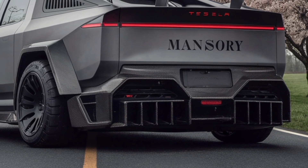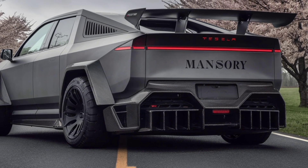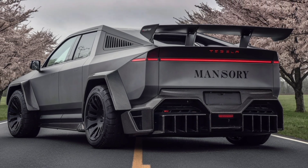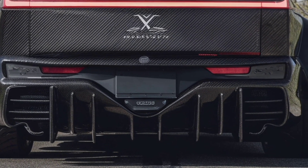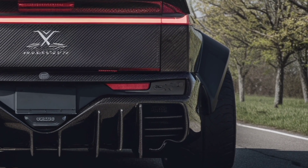When you first see the 2026 Cybertruck, the bold angular design instantly stands out. Its stainless steel exoskeleton, sharp edges, and futuristic silhouette still look like nothing else on the road. But Tesla didn't just stick with shock value.